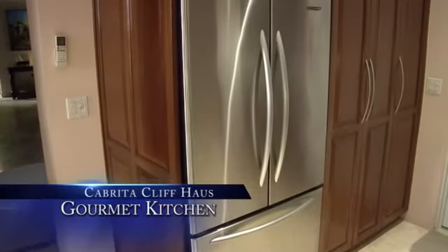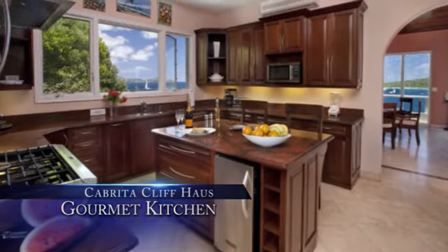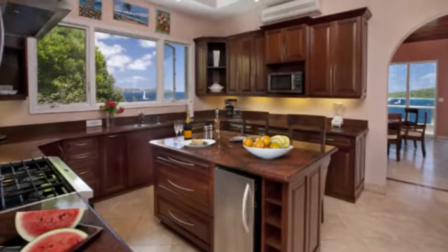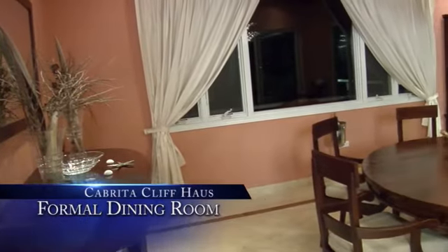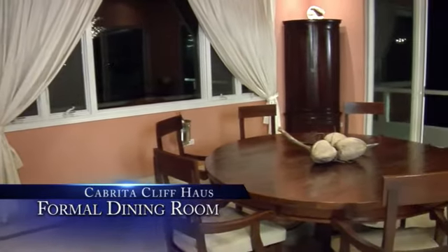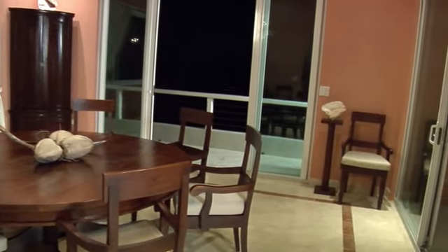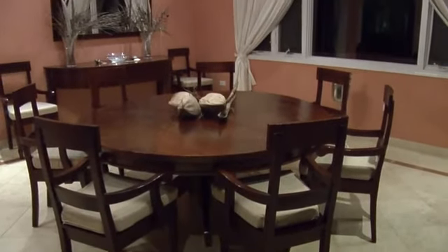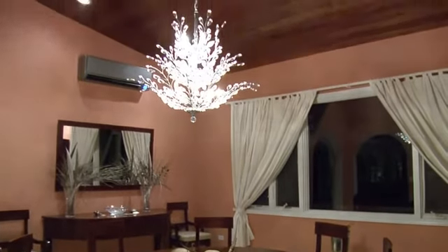Beyond is the gourmet kitchen with stainless steel KitchenAid appliances. The central island has an additional under-counter ice maker and two bar chairs — a chef's dream with a dream chef available by reservation. The adjoining coral-colored dining room is entered through large arched doorways from either the kitchen or great room, and is isolated from the kitchen commotion of food preparation.